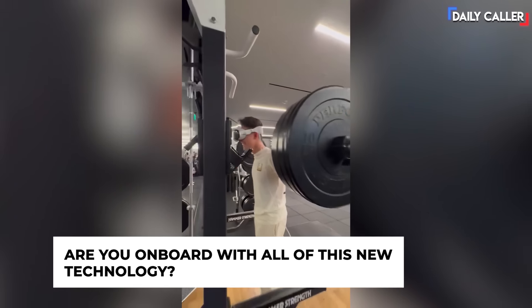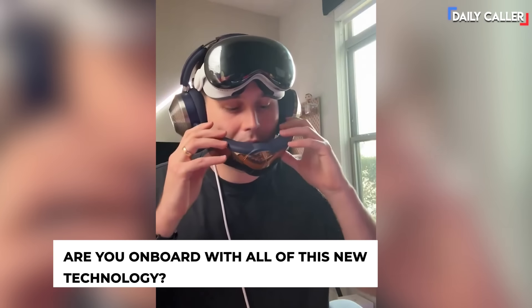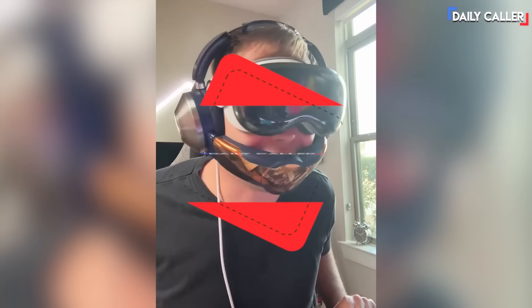Let's go — I have the Dyson fan headphones and the Apple Vision Pro. We'll put these on — that's this bad boy right here. Put on the headset and, bro, what even is technology anymore?